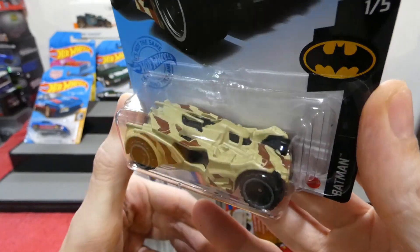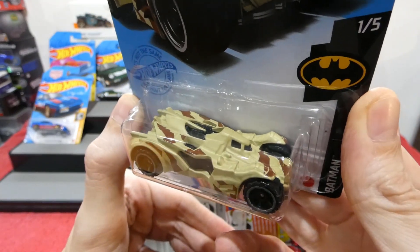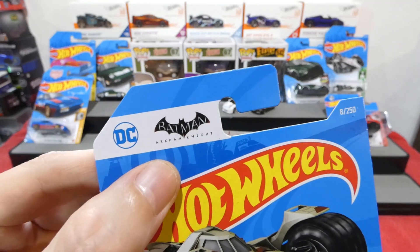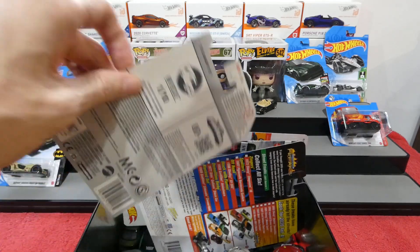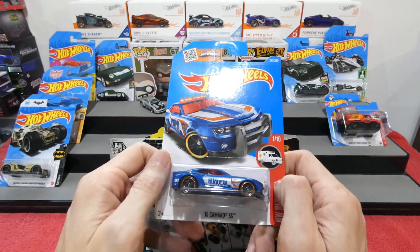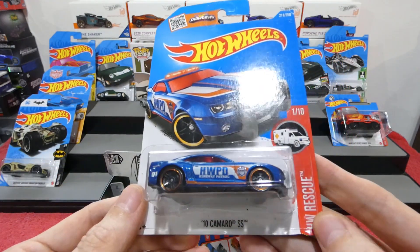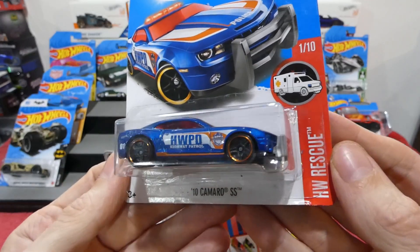Next is the Batman Arkham Knight Batmobile - the Tumbler I think they call it - with a desert camo effect, very cool. Not the biggest fan of this movie. The Dark Knight Rises was a terrible Batman movie - I know a lot of people liked it but I personally couldn't stand it. And I'm a big Batman fan, so me saying that the Dark Knight movie sucked is a big statement.